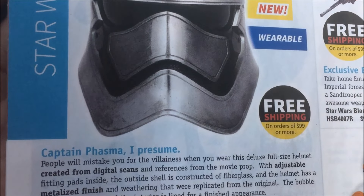Guys, I got my Entertainment Earth magazine in the mail yesterday. Look at this amazing helmet - it's a Captain Phasma wearable helmet. Guess how much this bad boy is - I would have bought it if it would have been for like a hundred something bucks. Honestly I think the new Black Series helmet design - I don't like the modern look of it as much as the old Stormtrooper helmets. But this one is $600 and it probably has the exact detail with a metalized finish.